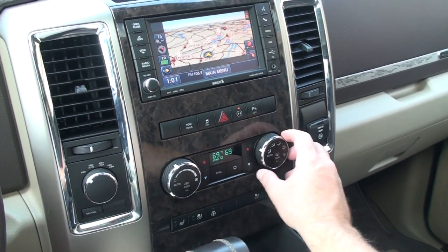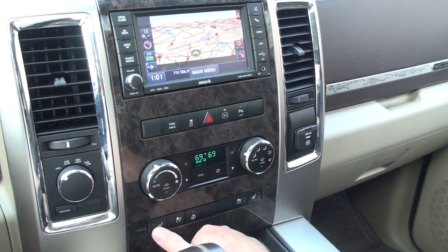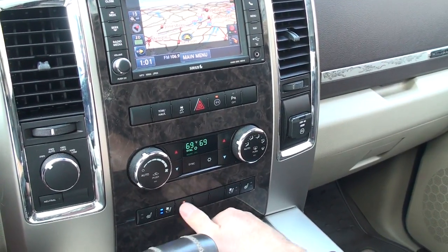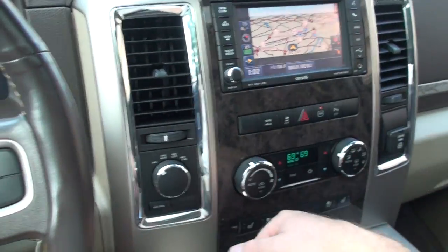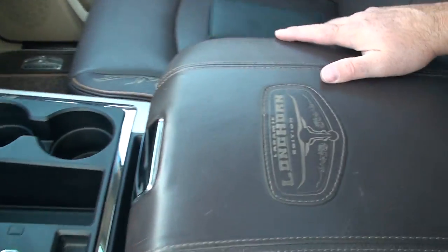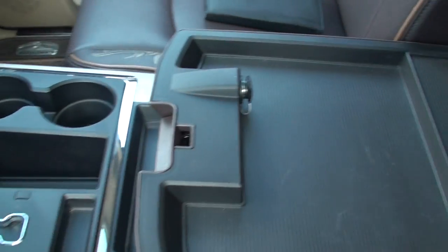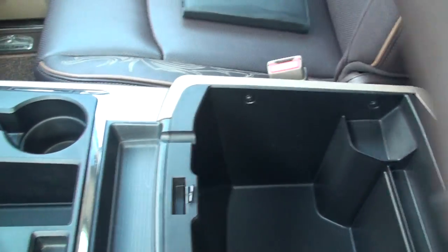Dual climate control — passenger and driver can have their own temperature, or you can sync it. Heated seat, cool seat, heated steering wheel. This thing's got it all. Shift on the fly four wheel drive, automatic transmission. You've also got the Longhorn logo on the armrest, another power outlet, and a center console.